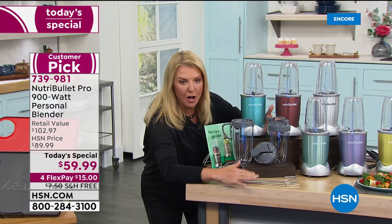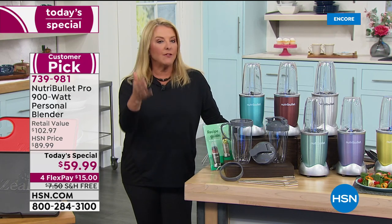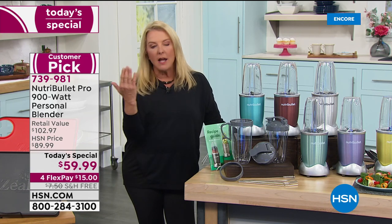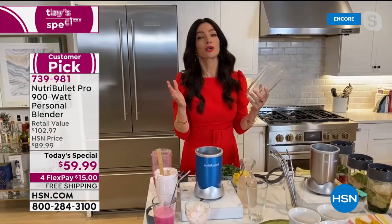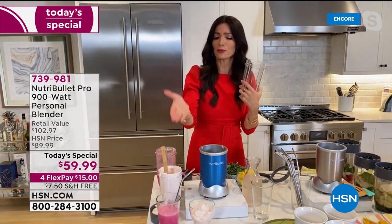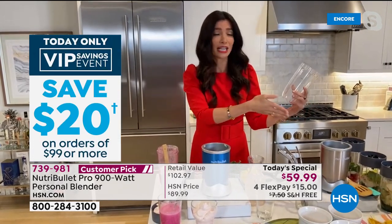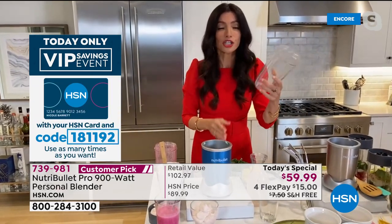It blew me away, and I've sold NutriBullet for years — the deal is unbeatable. Cheryl calls it her kitchen magician because it does it all. She's taking us from smoothies to snacks, desserts, dinner, and drinks. The NutriBullet Pro 900 can do it all — you don't have to be complicated about it, just use what you have and what you love.